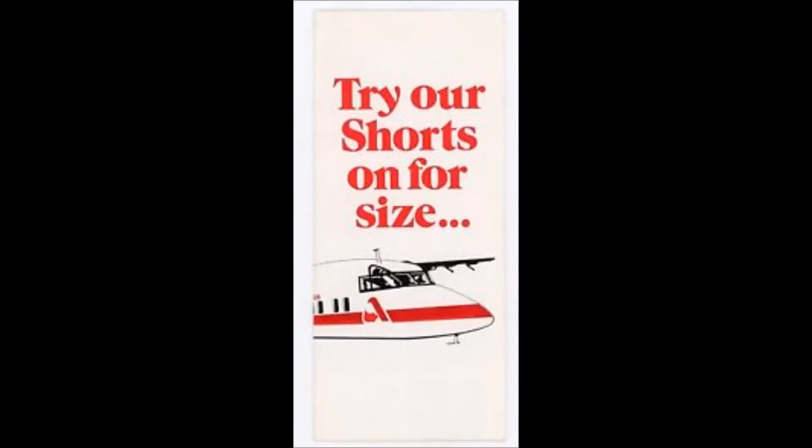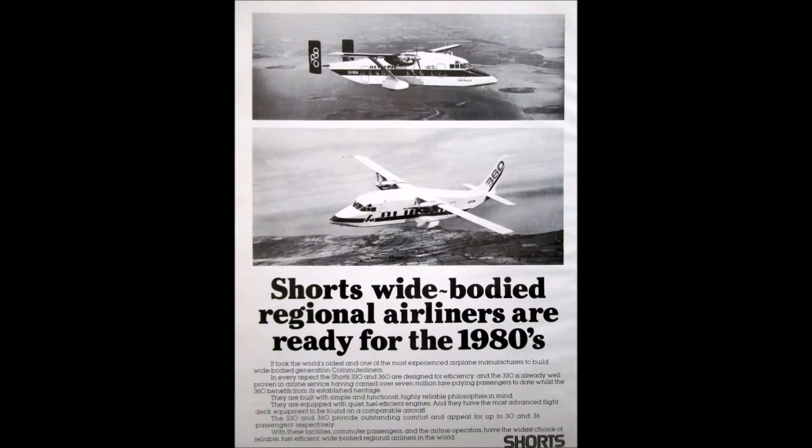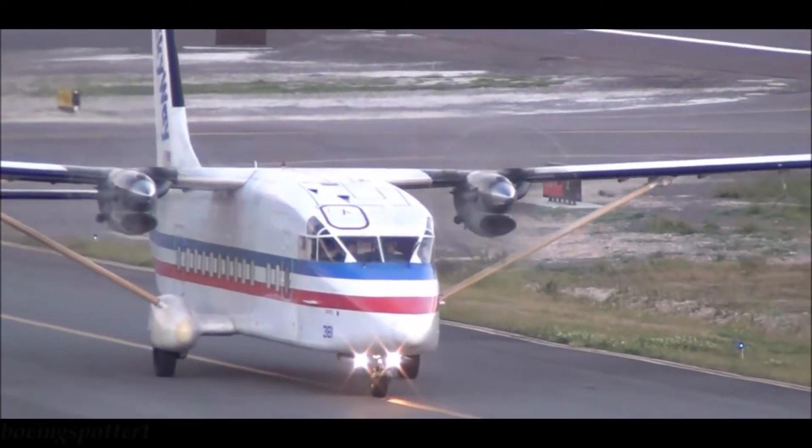Moving on to its weights: operating weight empty was 17,350 pounds (7,870 kilograms), maximum payload was 7,020 pounds (3,184 kilograms), maximum fuel 3,840 pounds (1,741 kilograms), maximum takeoff was 27,100 pounds (12,292 kilograms), and maximum landing was 26,500 pounds (12,020 kilograms).